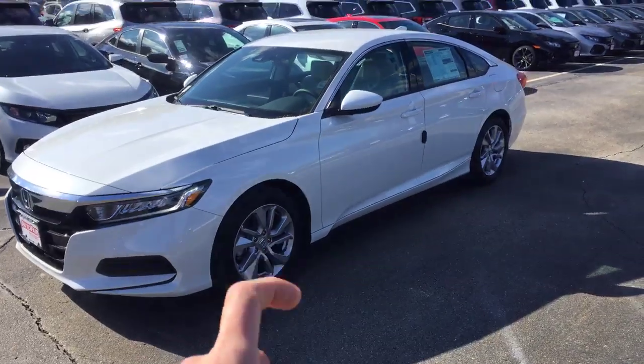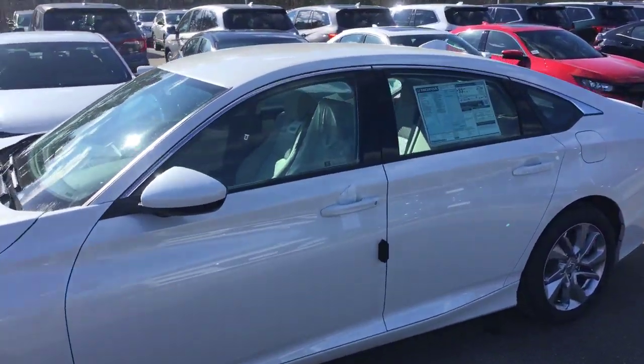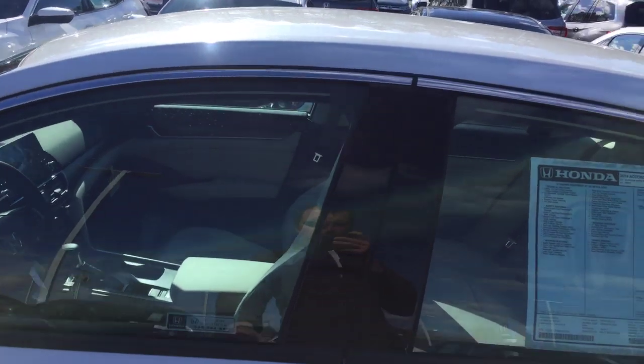Also, as you can see, it comes with aluminum rims. This one is white with a gray cloth interior.